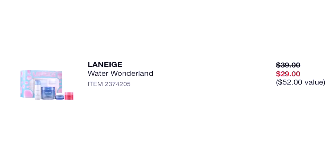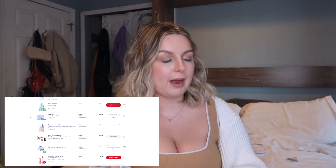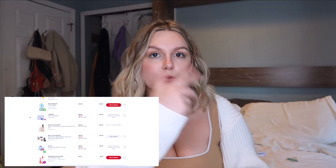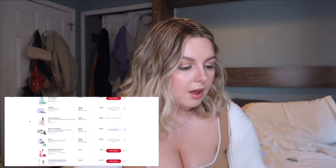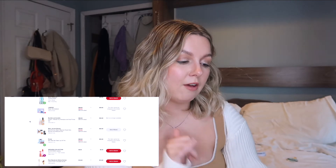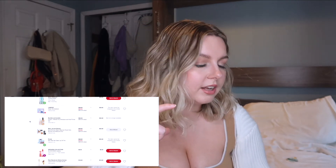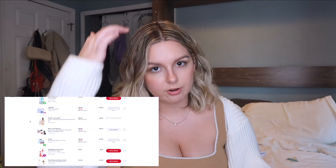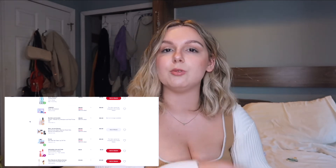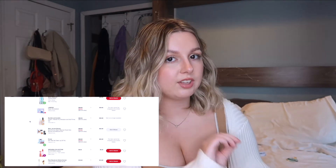The Laneige Water Wonderland set — I still use some of these products and have given two away, but I still use the Lip Sleeping Mask, which I love, and still use the Cream Skin — I actually used it earlier after my shower to bring hydration back. The Bumble and Bumble Sweat and Refresh Dry Shampoo and Hair Primer Set — I still use both and love both. The mini white bottle is a hair primer for styling, and the bigger one is for after the gym when your hair is greasy from sweat — you spray it, rub it in, and it helps absorb oil and make your hair last longer. Chef's kiss — I'm really glad I bought that.